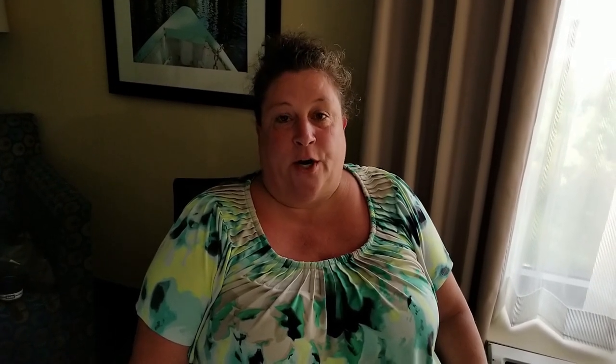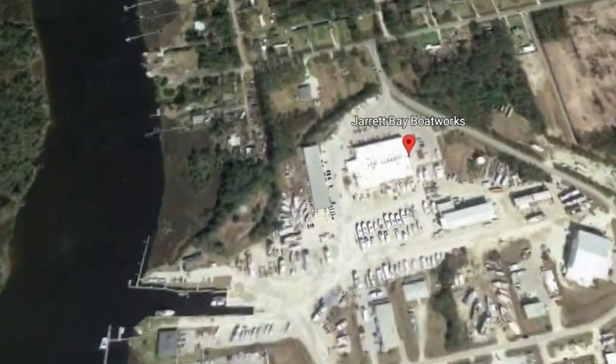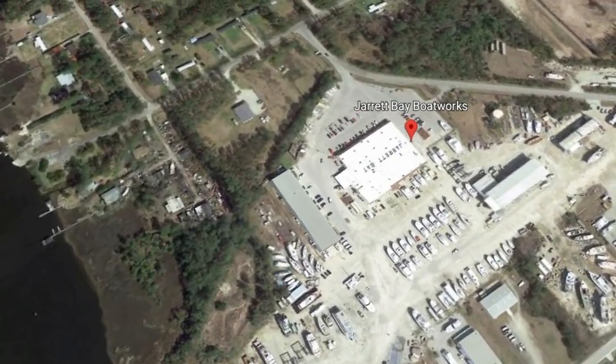We ended up at Jarrett Bay. It is a huge yard. If I had a mega liner, some sort of mega yacht, that would be the place to go. We certainly recognized that it wasn't the yard for us. So we drove back to Wilmington, North Carolina, and we are in search of a proper marina and yard to do our refit.